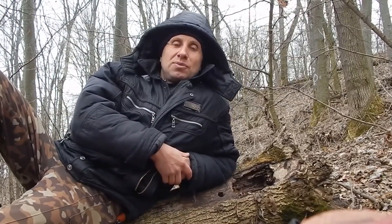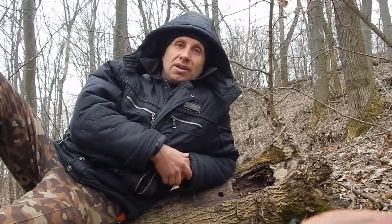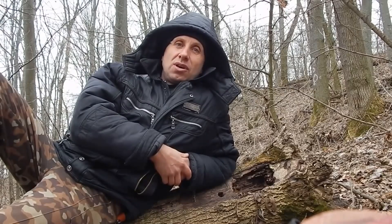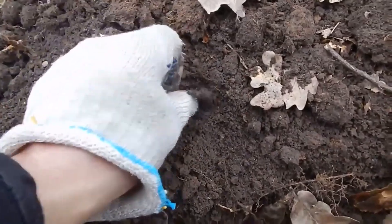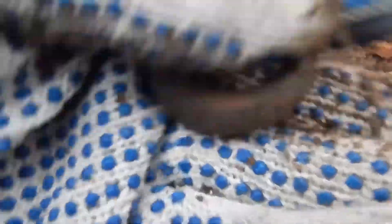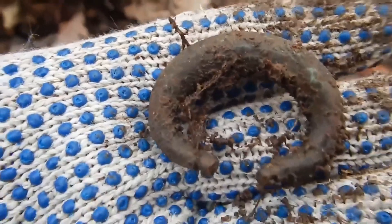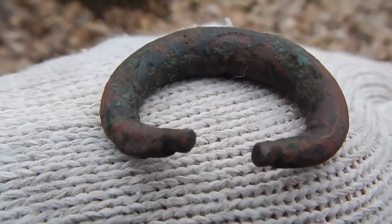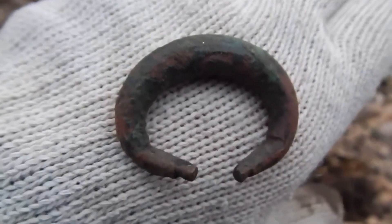I think that finds will certainly occur from time to time — stay with us and watch this video to the end. I found the first find. Look, this is probably a very old buckle or horse harness element. I am more inclined to believe that this is a buckle. Let's clean this thing up a bit. This product is clearly not whole — something else is missing here.